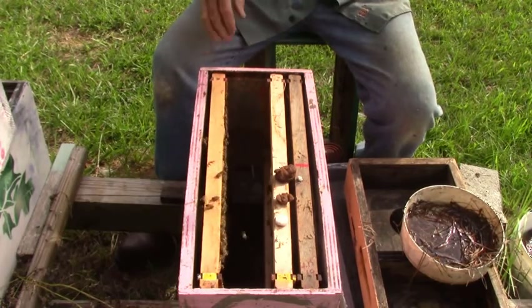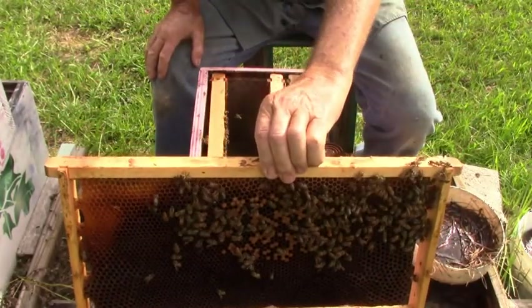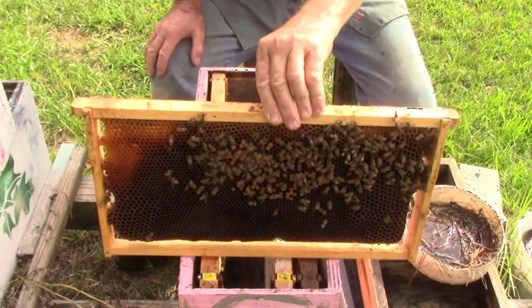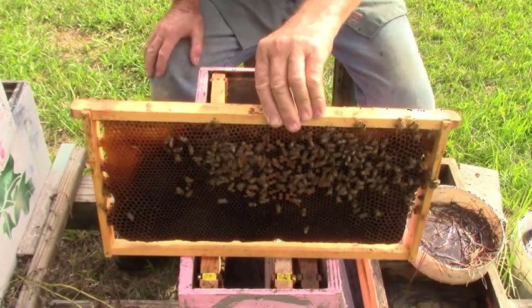Same thing on this side. She's not going to lay any more eggs and bees than what she can take care of, or more than the number of bees she has to take care of them.